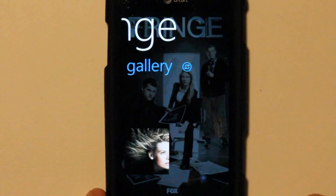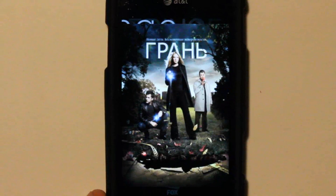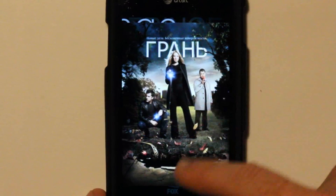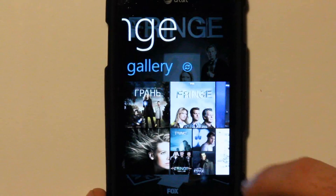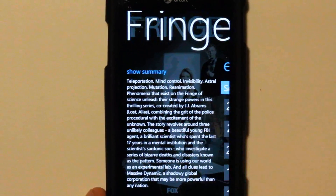I can keep swiping over within the show and I get a gallery. I can click on one of the pictures and go full screen. As of this version I can't save the picture nor can I make it the lock screen wallpaper, but that's coming very soon. I can swipe over to get more pictures and then back to the show summary.